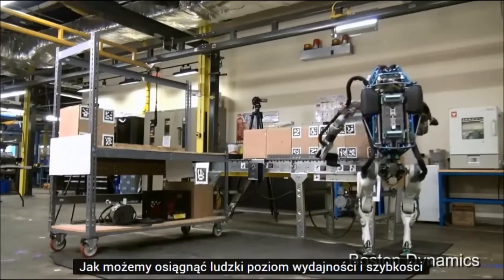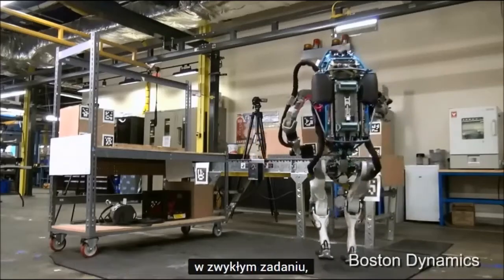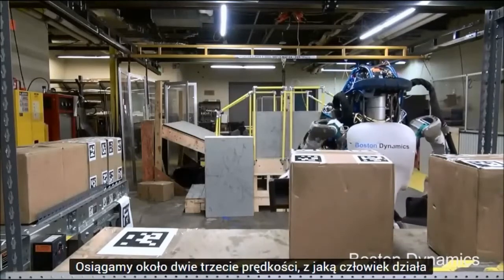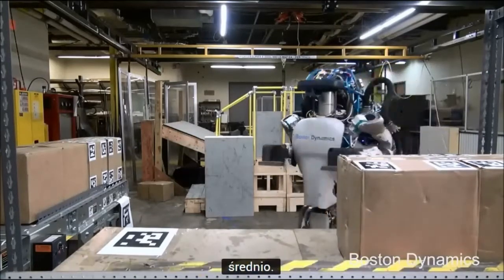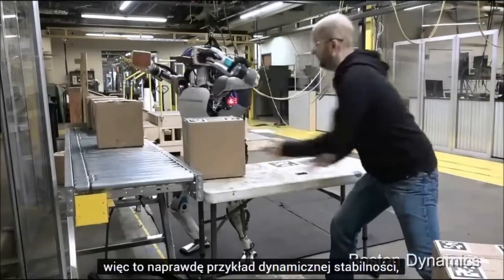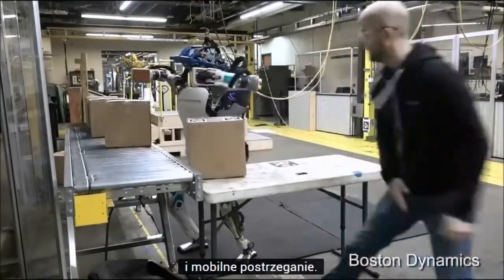How close to human levels of performance and speed could we get in an ordinary task like moving boxes around on a conveyor? We're getting up to about two-thirds of the speed that a human operates on average. And this robot is using both hands, using its body, and stepping. So it's really an example of dynamic stability, mobile manipulation, and mobile perception.